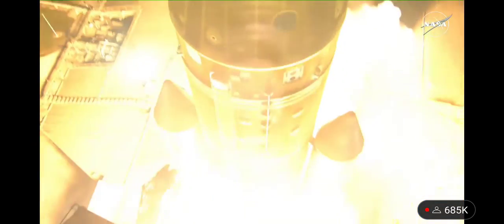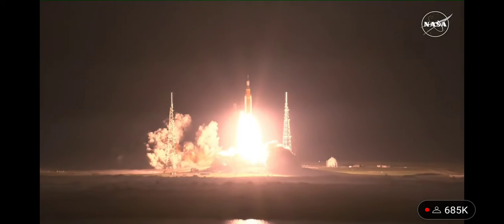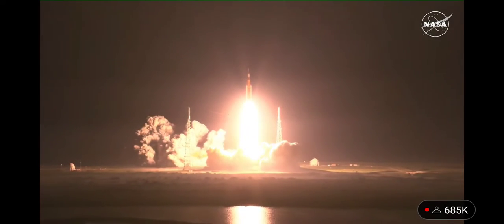And liftoff of Artemis I. We rise together, back to the Moon and beyond.